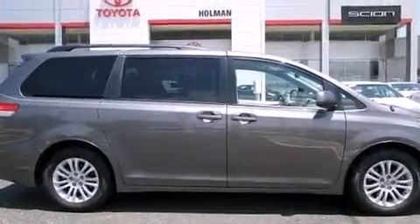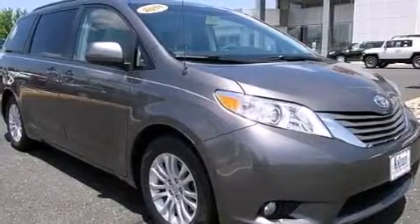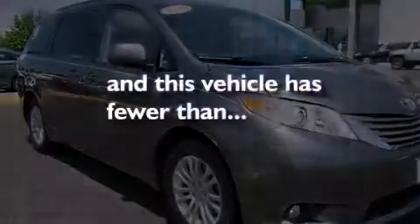Additional features include rear curtain airbags, latch-ready child seat anchors, a pass-through rear seat, and this vehicle has less than 49,000 miles.